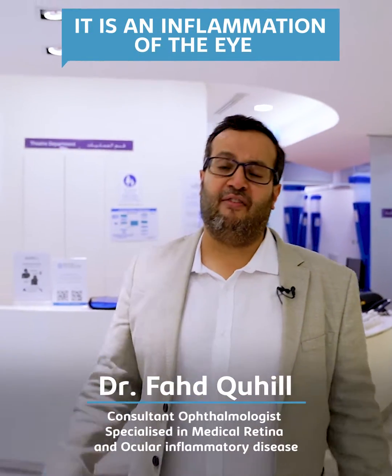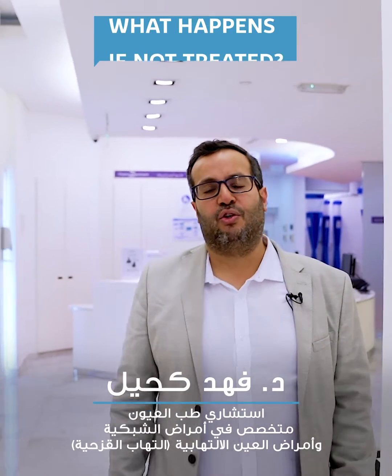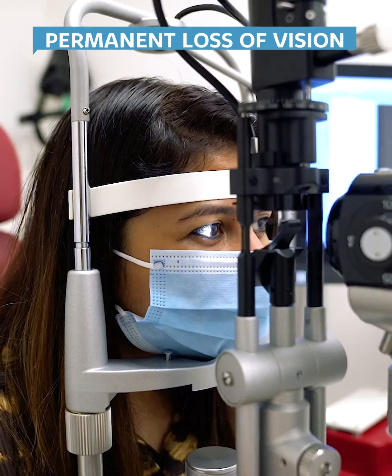Hello everyone. I want to talk about uveitis. What is uveitis? It's inflammation of either the front of the eye or the back of the eye. Why is uveitis important? Well, it's because if it's not treated effectively and you get the correct diagnosis, it can lead to permanent loss of vision.